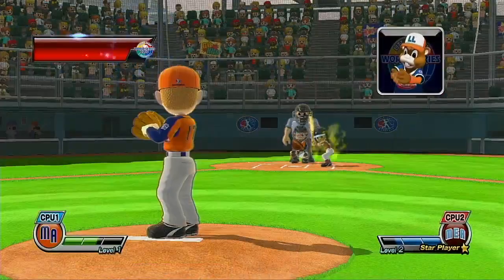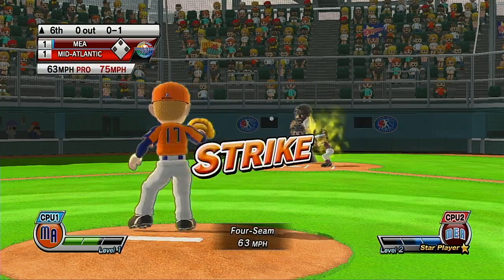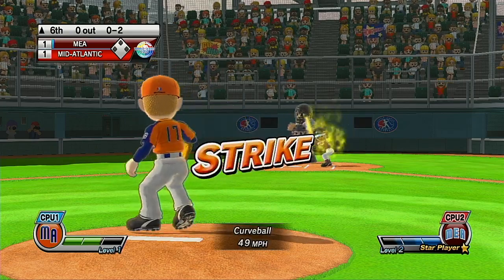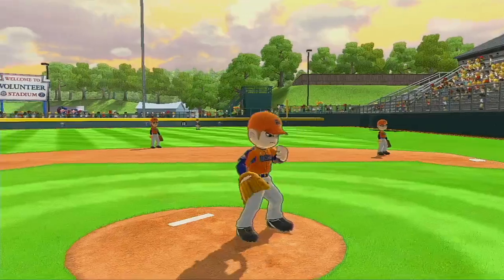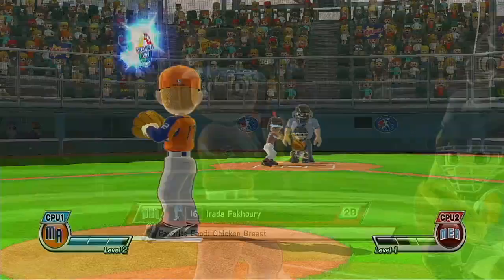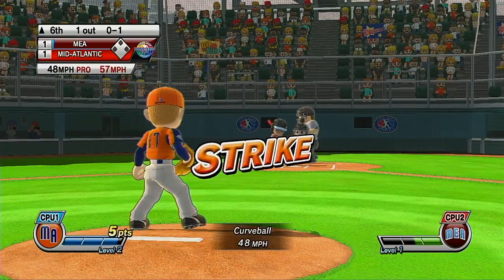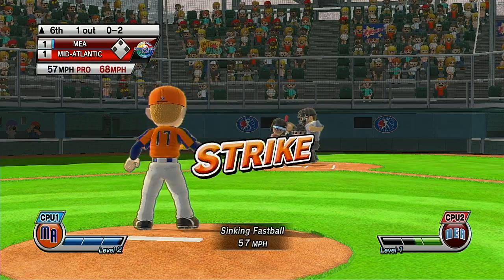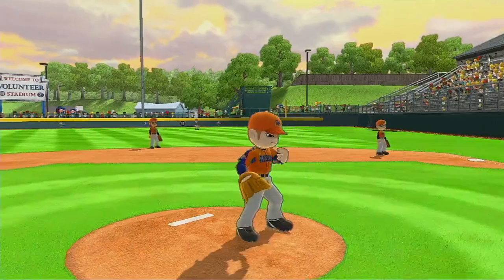It's the top of the sixth. Great — solid exploding fastball, right down the middle. Strike through — batter took a good hack at that one, but that's going to be it with strike three. Now batting second baseman, number 16. Pitcher throws a sinker right into the strike zone. Strike three — good control.